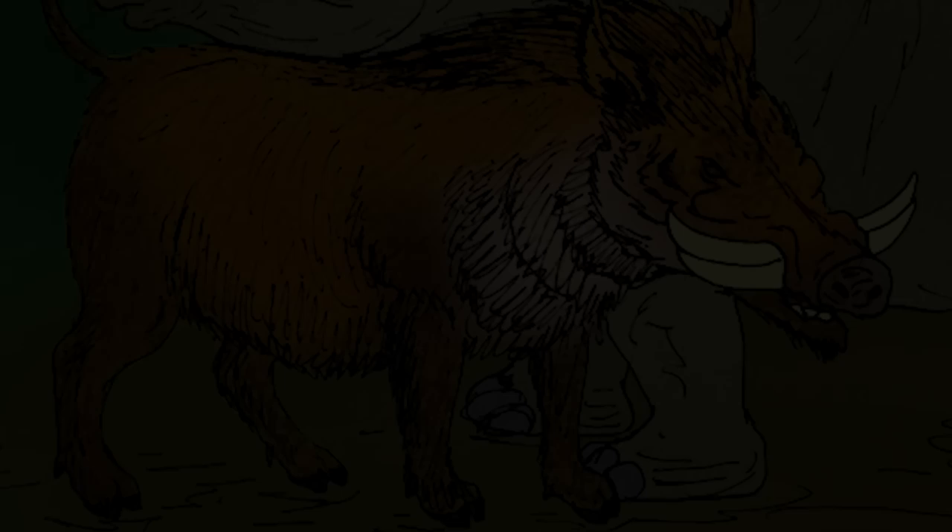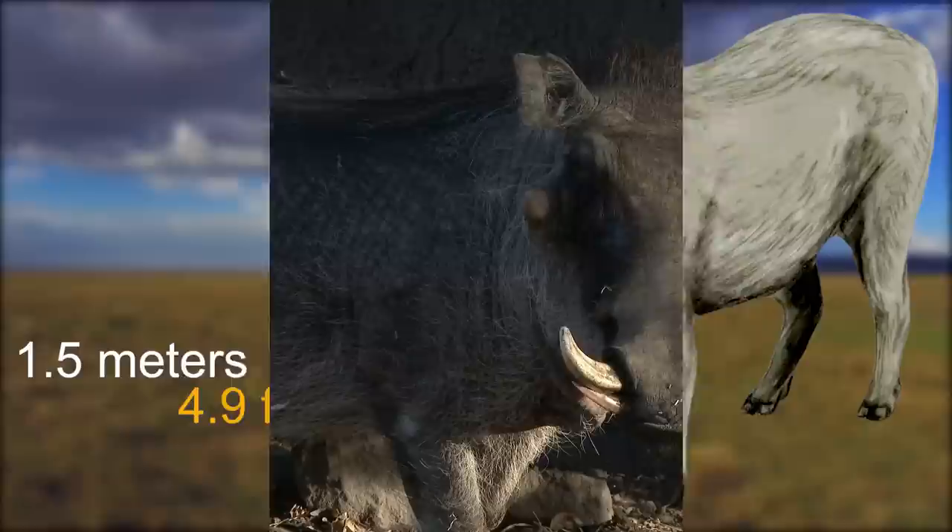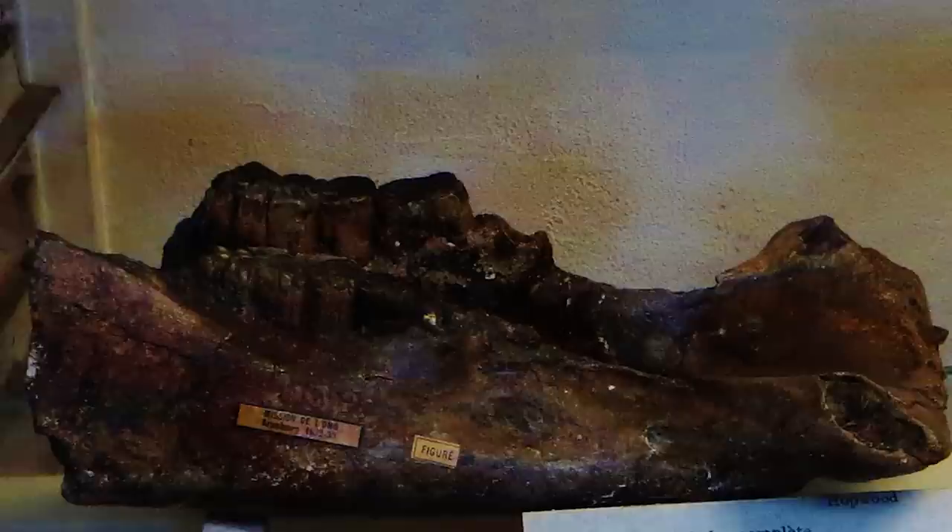Metridiochoerus, also known as the giant warthog, was a genus of pig that existed during the Pliocene and Pleistocene periods in Africa, but is now extinct. This species was sizable, with a length of 1.5 meters, and had a similar appearance to a giant warthog. Its defining characteristic was its two large pairs of tusks that pointed sideways and curved upward. The creature's molars had a complex and knobby pattern, indicating that Metridiochoerus was an omnivore, meaning it had a diet that included both plant and animal matter.